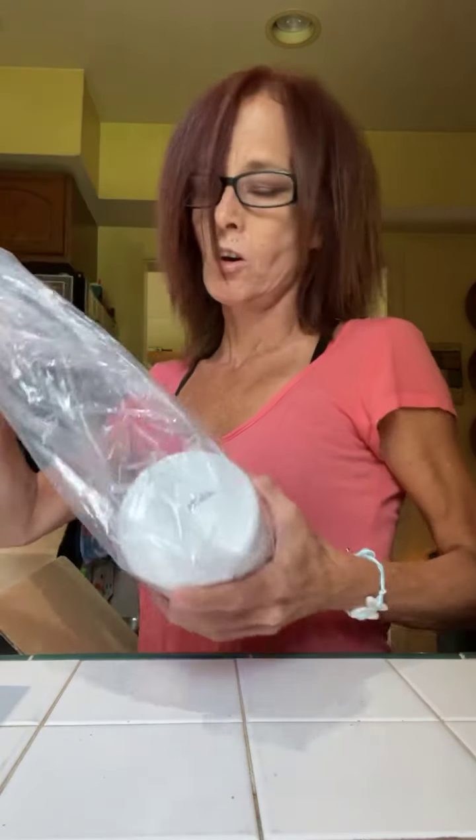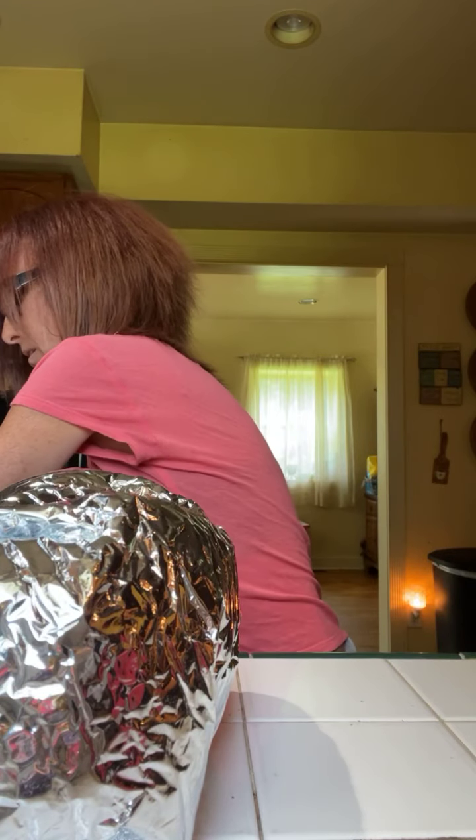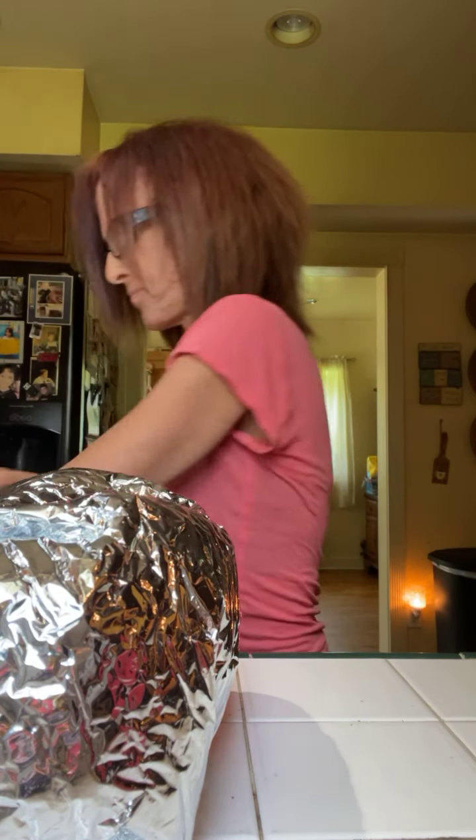I'm just gonna wait a minute, see if anybody comes on. I'm gonna be unboxing my Scentsy Club and talking about the clearance today.